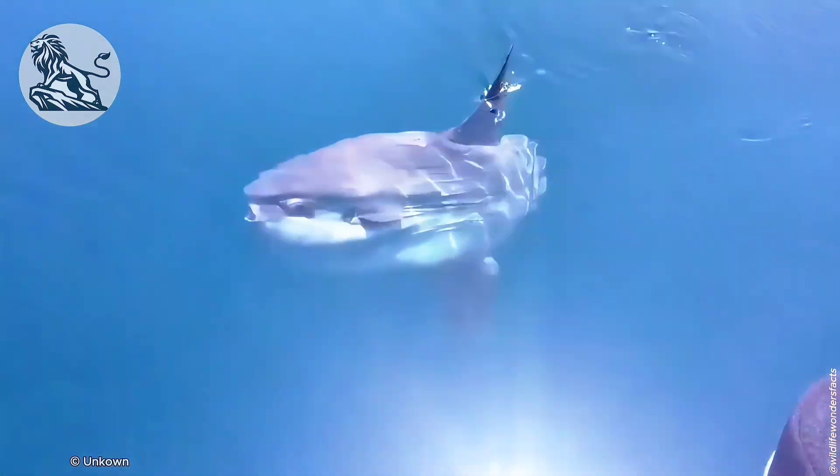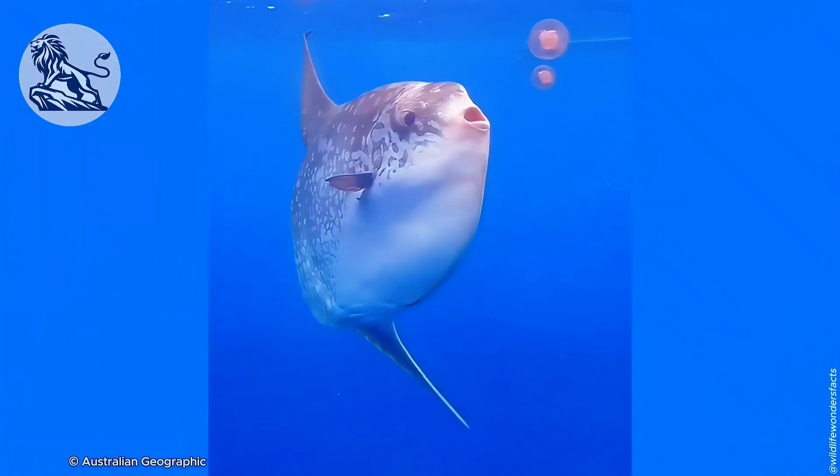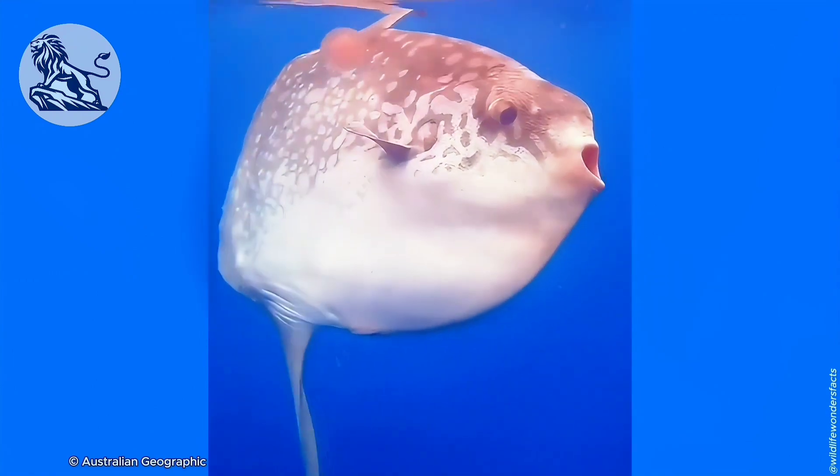It all starts with their diet. Sunfish feast on jellyfish, and with a super-slow metabolism, all that energy turns into pure fish-fatty growth fuel. Talk about a unique growth strategy.